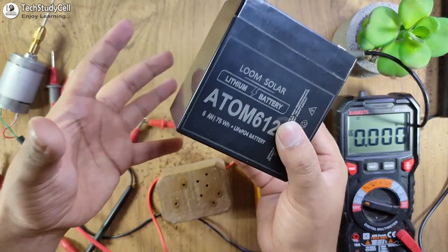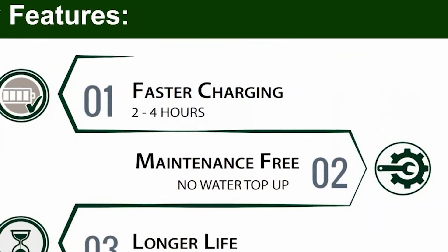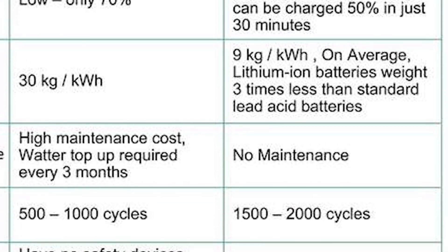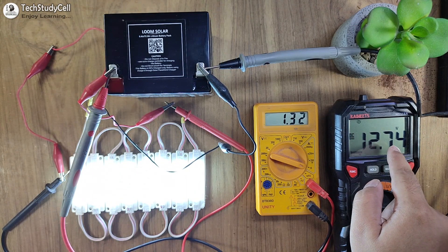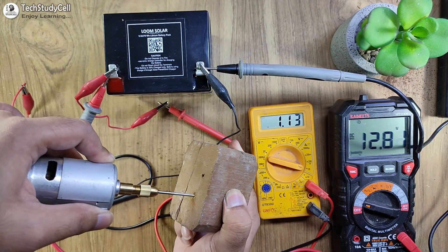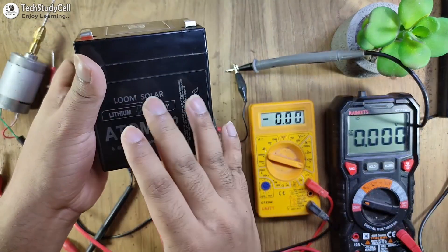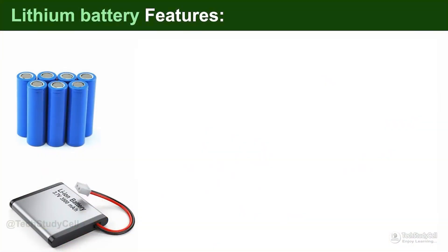Hello friends, welcome to Tech StudyCell. In this video, we will talk about the lithium batteries and what are the key features of this type of batteries, and why it is better than the lead-acid batteries. At last, we will test the lithium batteries for different applications to check its performance. So this video will give you a clear idea about the lithium batteries and how you can use these batteries in different applications.